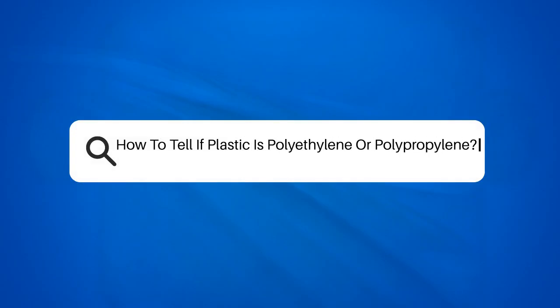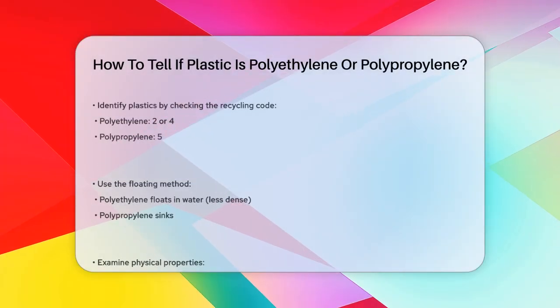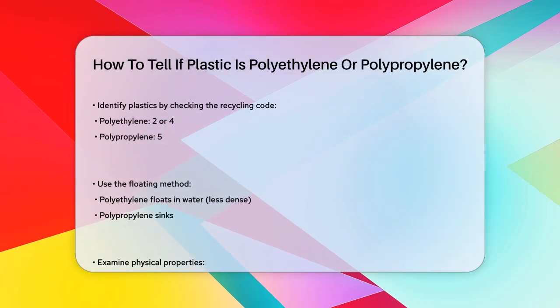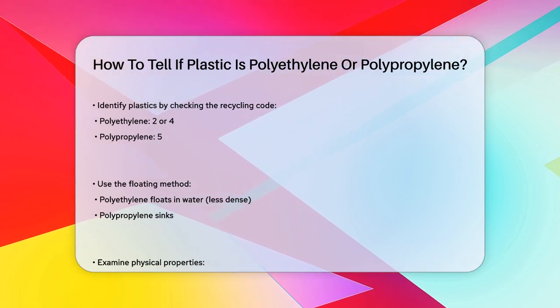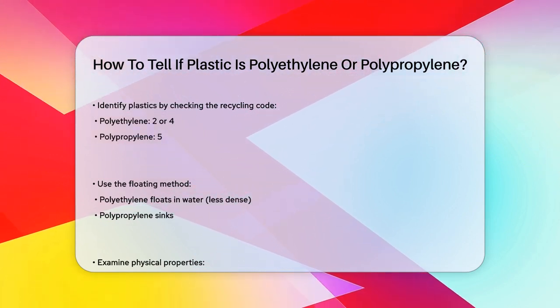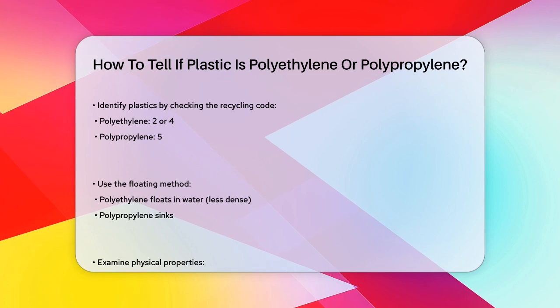How to tell if plastic is polyethylene or polypropylene. Have you ever wondered how to tell if a piece of plastic is polyethylene or polypropylene? These two types of plastics are quite common, but they have some key differences that can help you identify them.